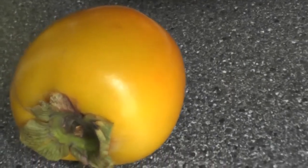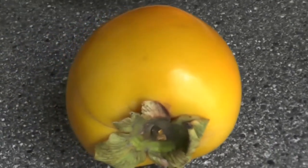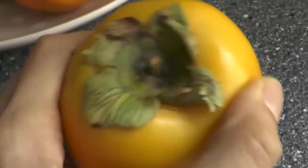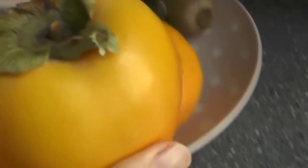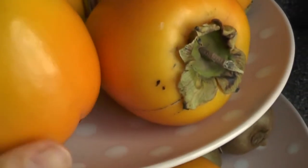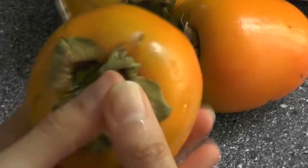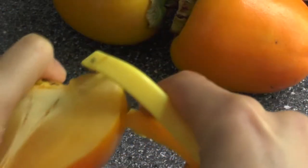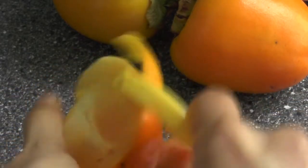The first fruit I would like to introduce to you is this little orangey fruit called persimmon. It is packed with vitamin C, vitamin E, A, and K. It also contains folic acid. It's really yummy — you can eat it while it is hard or when it's softer. Either way, you need to peel it and get the flesh out.